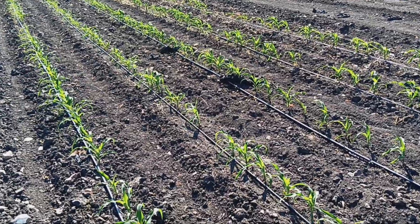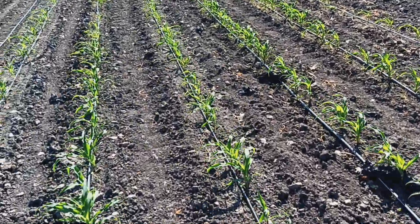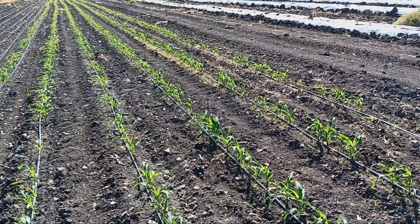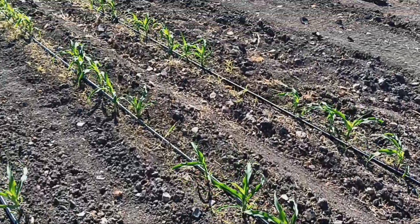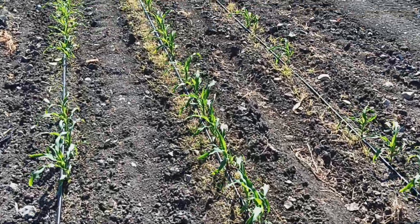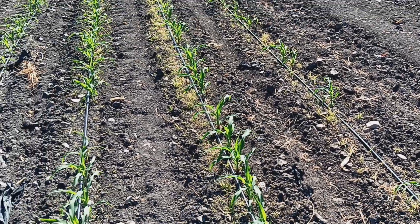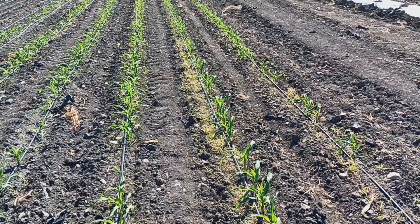Then we put out 80 pounds of nitrogen through the drip tape, and we'll come back again around V7 and put the other 80 pounds out. You'll see the weeds dying out here — this is our second pass made three days ago. When you're working with drip tape you're just working with about a seven-inch wide band around the rows. The row middles never get really wet, so you can control weeds just in the corn row and you should be fine.